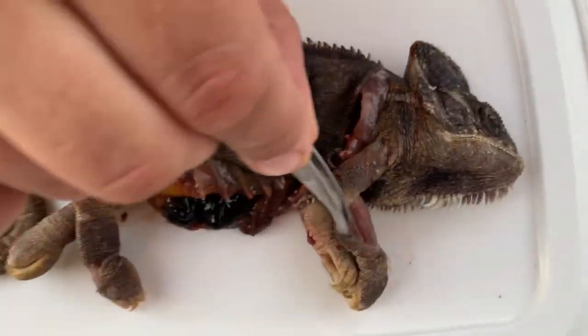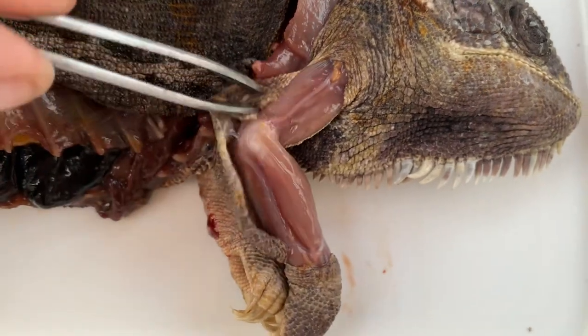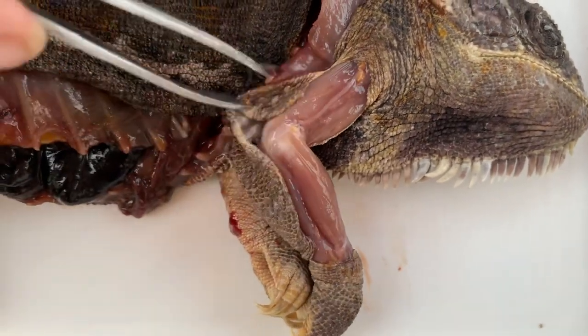On the front of the head we can see the same picture — simply a fat degradation of the muscles or the muscle mass.